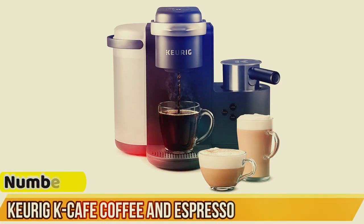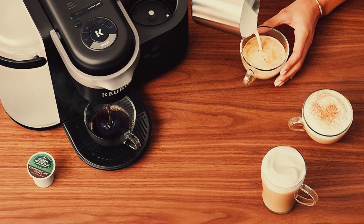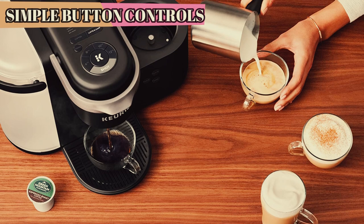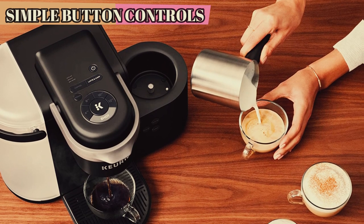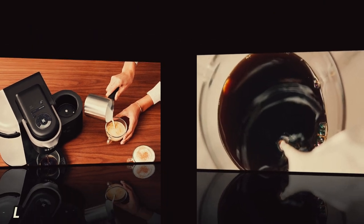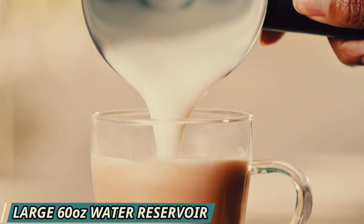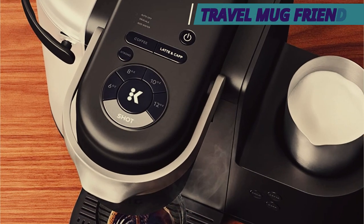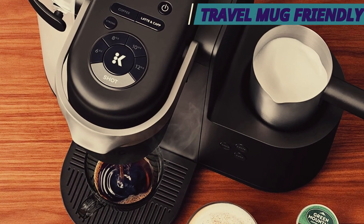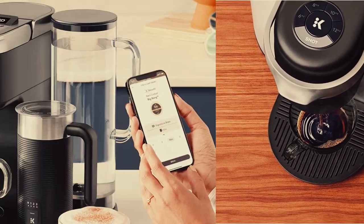Number 5: Keurig K-Cafe Coffee and Espresso Combo Machine. The Keurig K-Cafe is our favorite combination coffee maker and espresso machine because it does a lot of things really well. If you're looking for a combination machine that brews great coffee in the morning and makes a good cup of espresso after dinner, this is it. The K-Cafe excels in frothing milk for lattes and cappuccinos. The built-in frother does a great job and is easy to clean — it's also dishwasher safe. The convenience of a frother that's easy to use and clean is a big reason the K-Cafe gets a spot in our list.